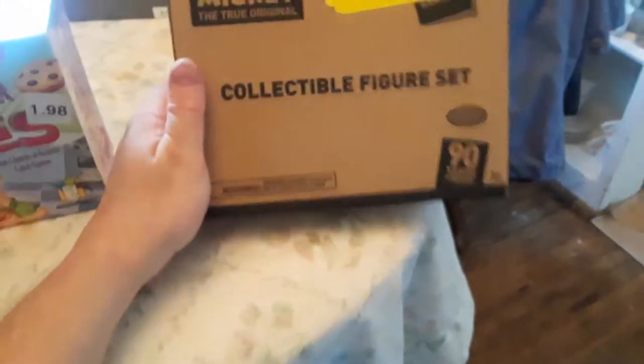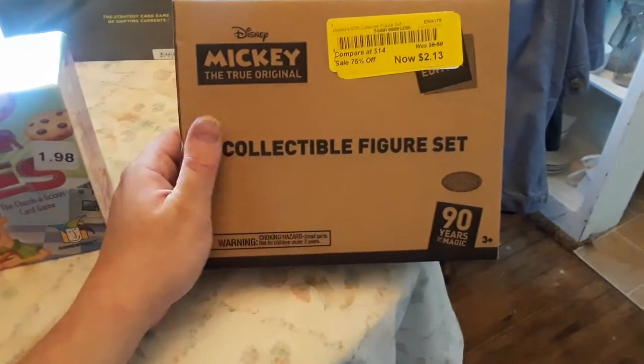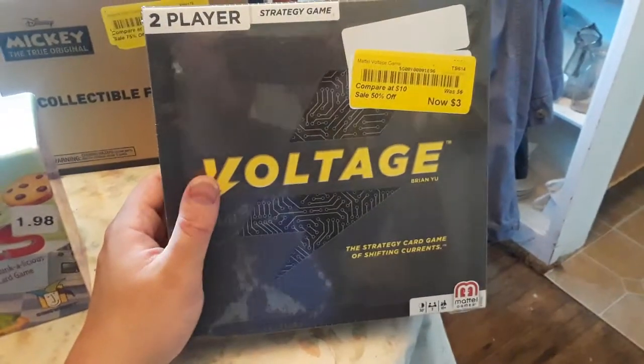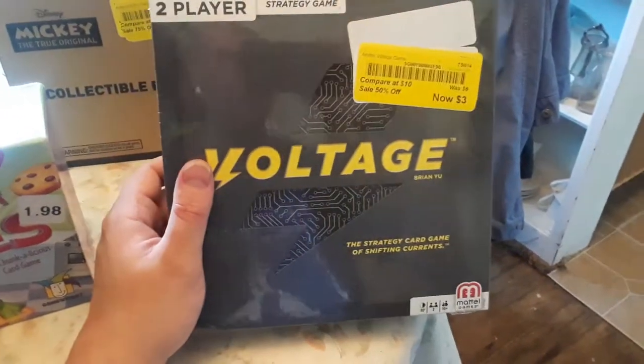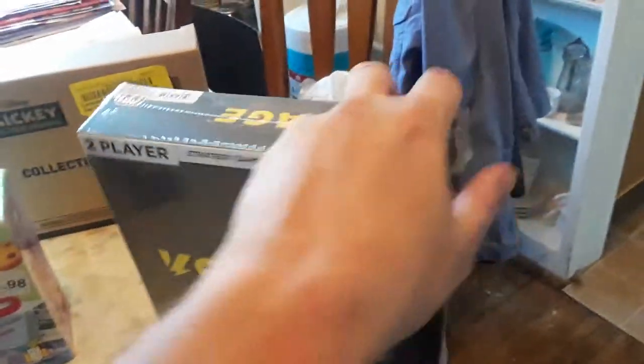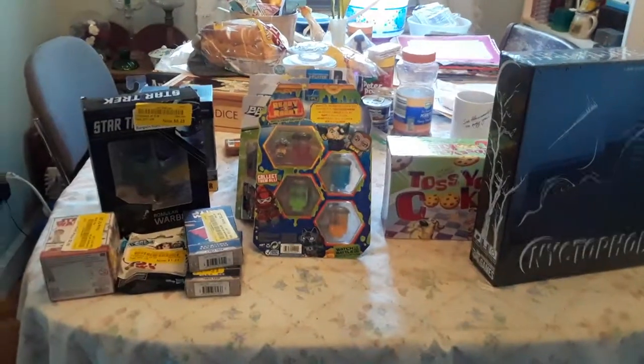Then I got this cool Mickey the True Original collectible figure set. They had like four of these, but I only got one, even though I know I probably could resell them online for 20 bucks. I also got this Voltage two-player game for three dollars.